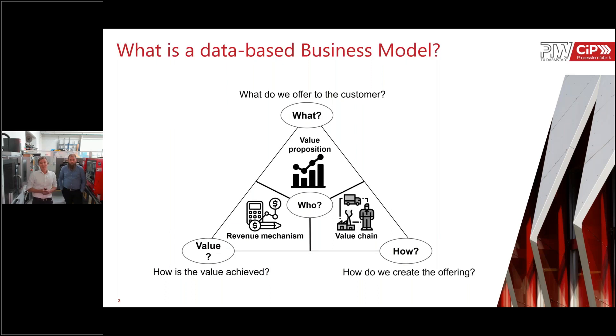What does a data-based business model consist of? We see three pillars as the foundation. First, you need to be clear about the value proposition you offer your customer — what additional value will you create with this service? Second, how will you create this value in your own organization and build the value chain? Third, what is the revenue mechanism — how do you create cash from this? And at the center of all: who is the customer you are serving, and what is their need?